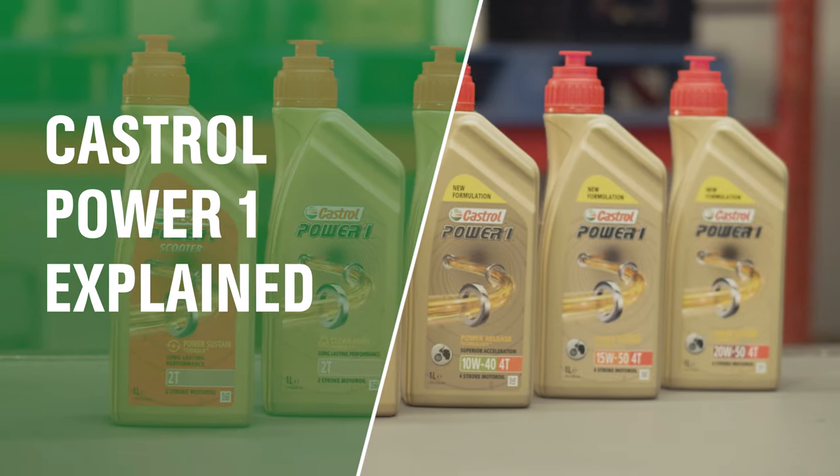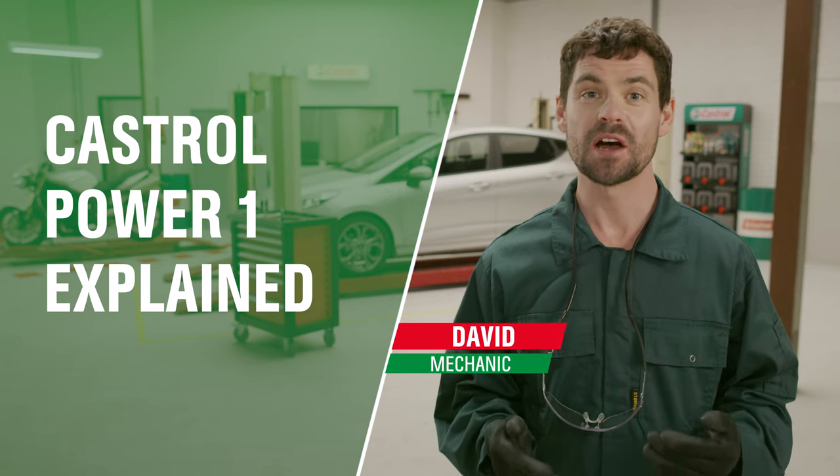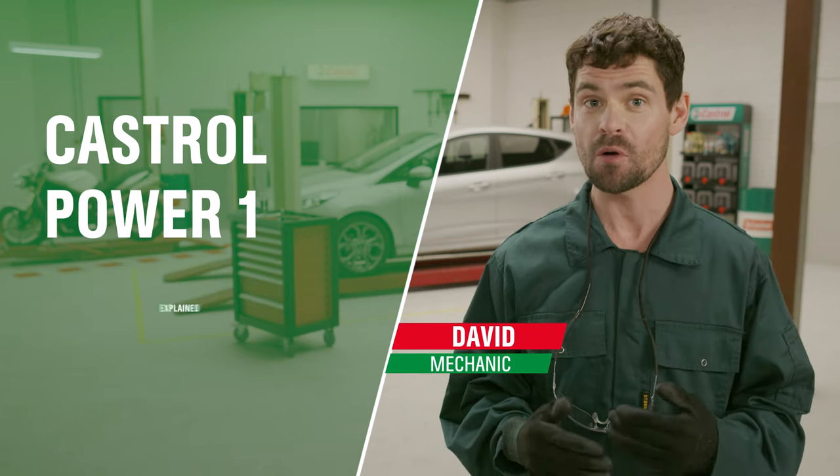Do you want to know more about Castrol Power One? Hi, my name's David and in this video I will explain Castrol's Power One motorcycle oil. Ready, set, go!